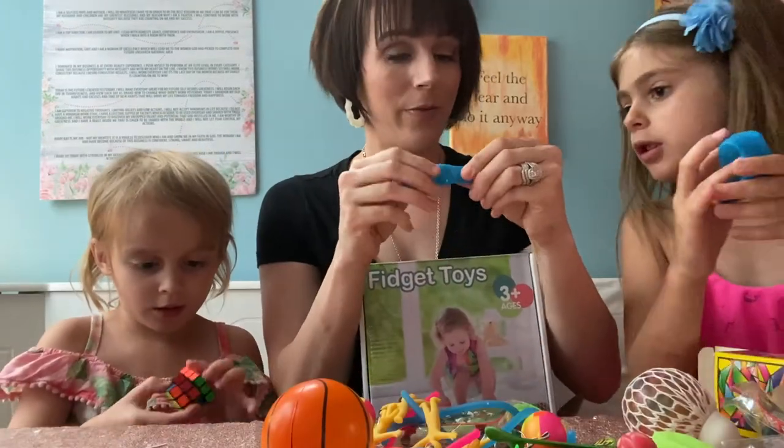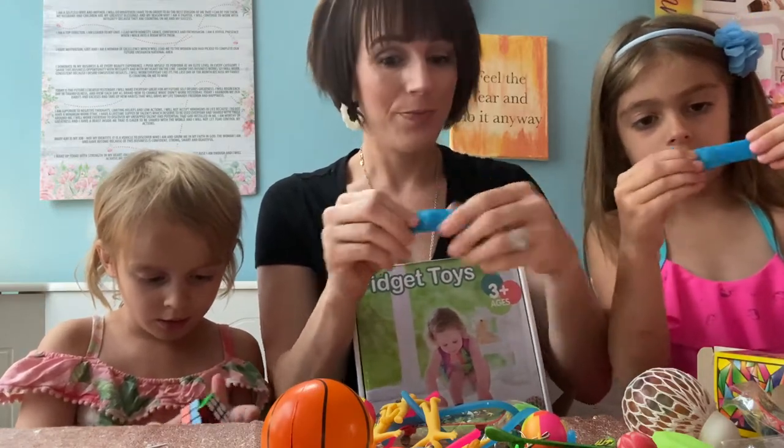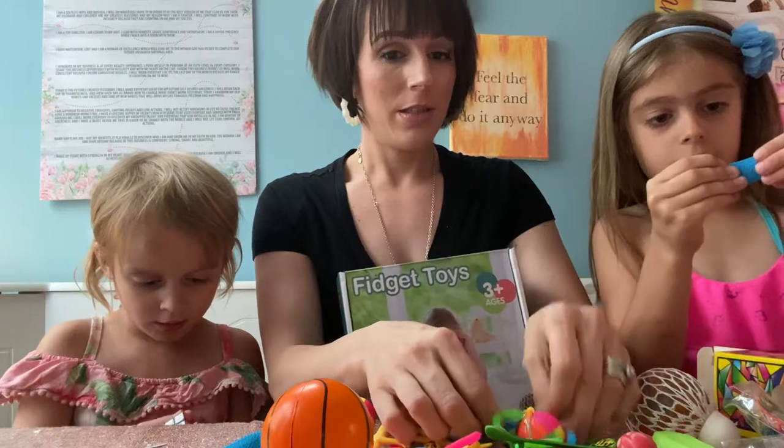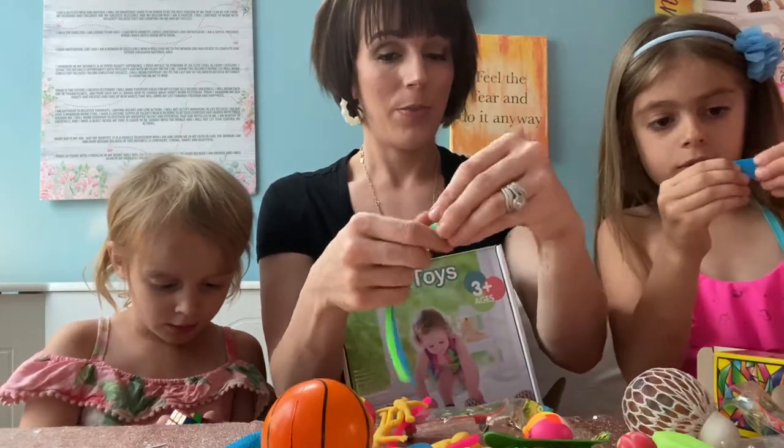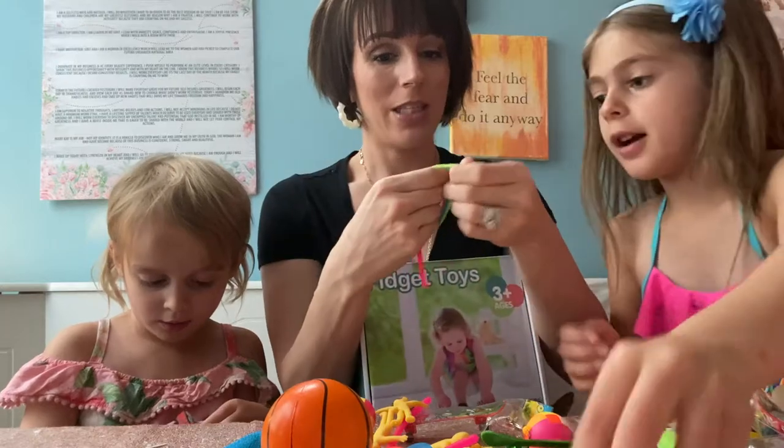Here's the ball — back and forth like that. And these — remember these? Stretchy guys. You can twist them.